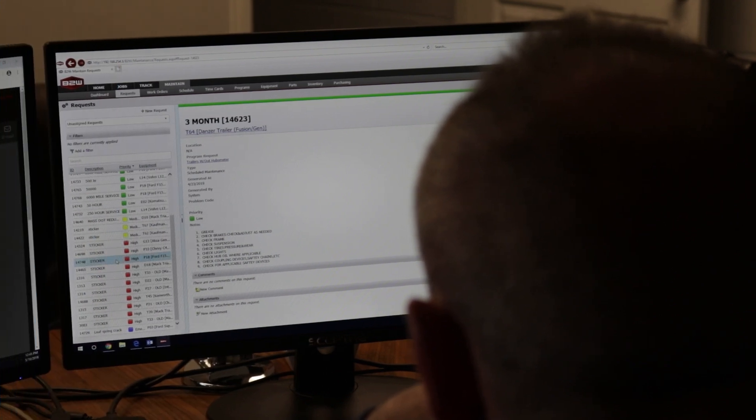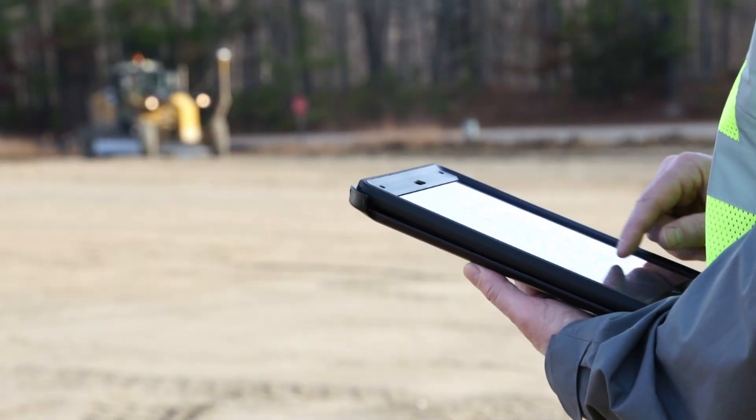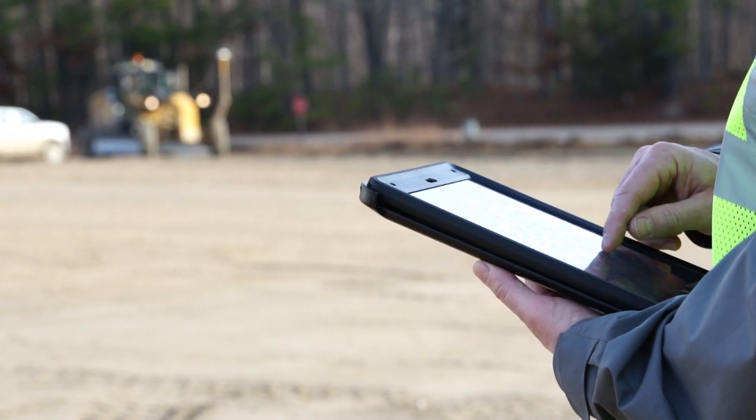The equipment maintenance solution cuts costs and downtime by maximizing mechanic and process efficiency, automating preventive maintenance, digitizing and connecting inspections for accuracy and immediacy, and delivering the data to make better fleet management decisions.